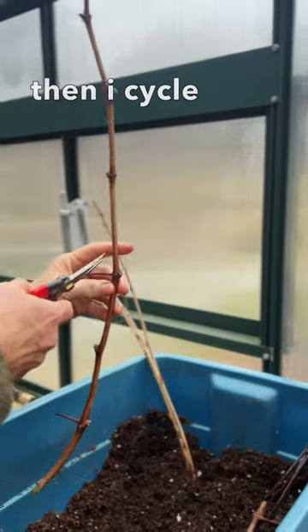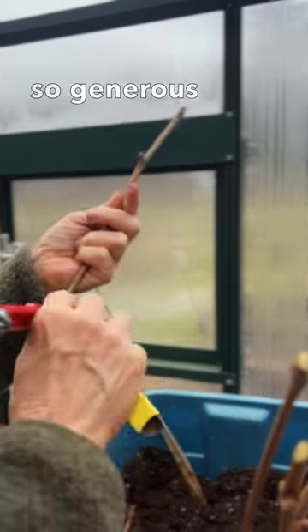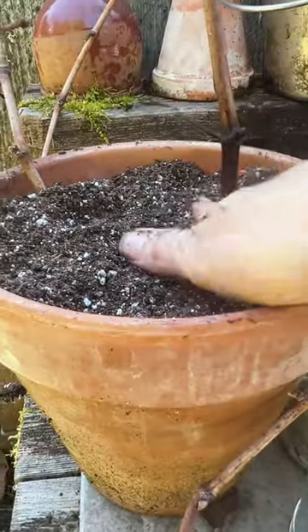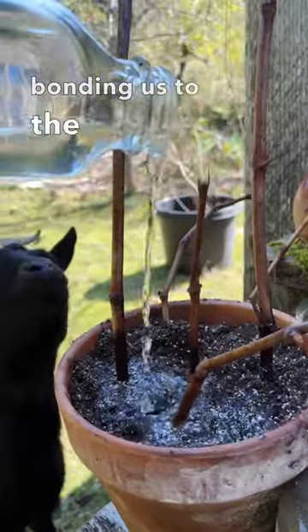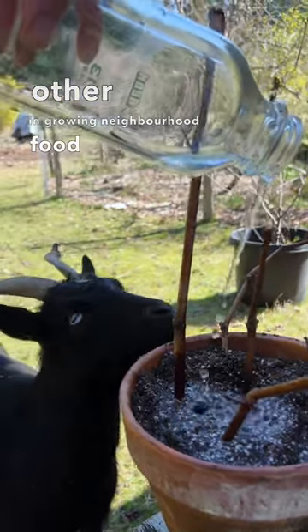Then I cycle a little further to share both with our permaculture gardening mentor, who's always so generous with his seedlings. Our nurseries expand in the sharing economy, bonding us to the plants and to each other in growing neighborhood food resilience.